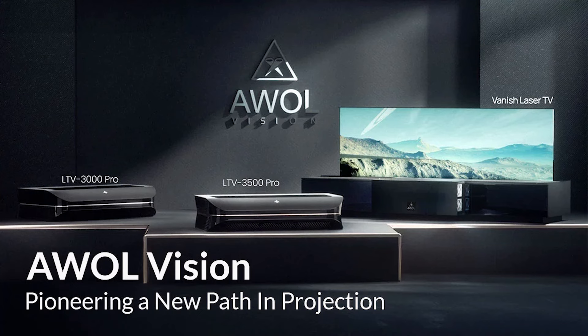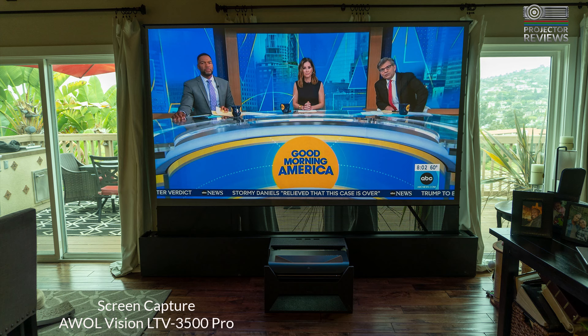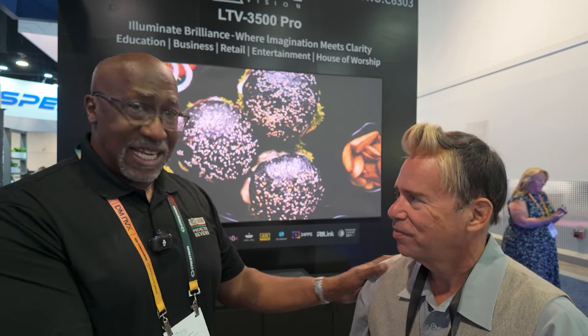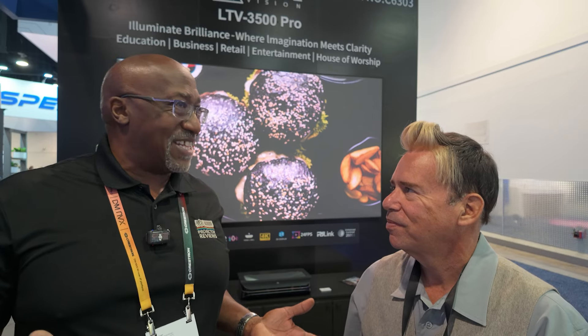If you want to learn more about AWOL Vision and their philosophy, we have an article up on our website right now. It explains their philosophy, the history of the company, and Steven and his team's ideas on what you should be looking for when buying a great laser TV option. Steven, thank you very much, and I look forward to seeing you at the next show. For you out there, take care and we'll talk to you soon.